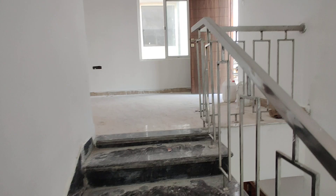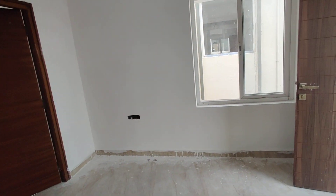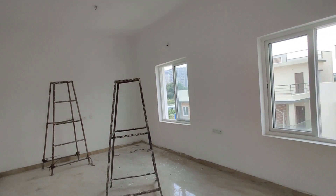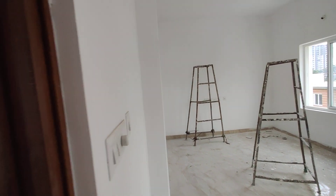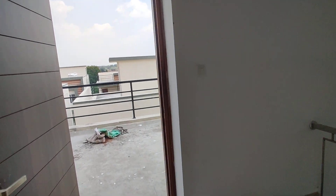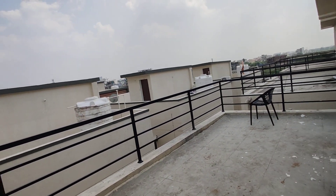This is the second floor, which has a mini sit-out. There is a home theater room here — it can also be used as another bedroom, a home theater, or a bar. There is also another washroom on this floor, and a sit-out terrace.